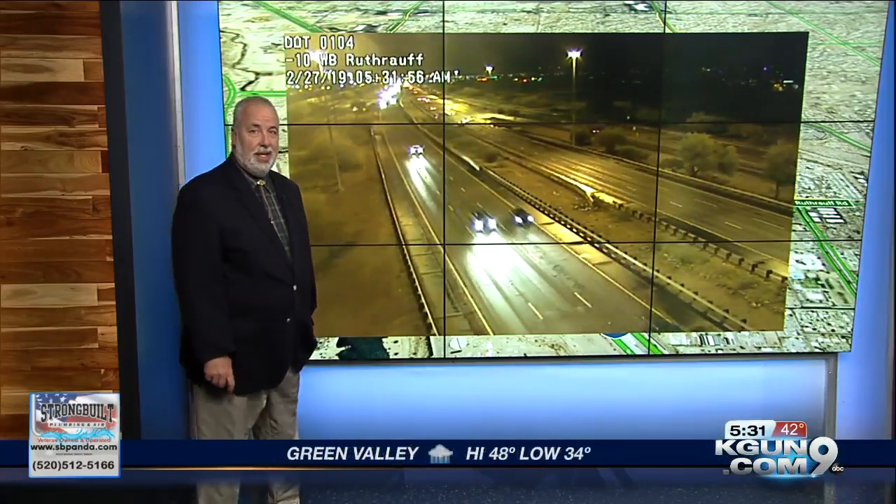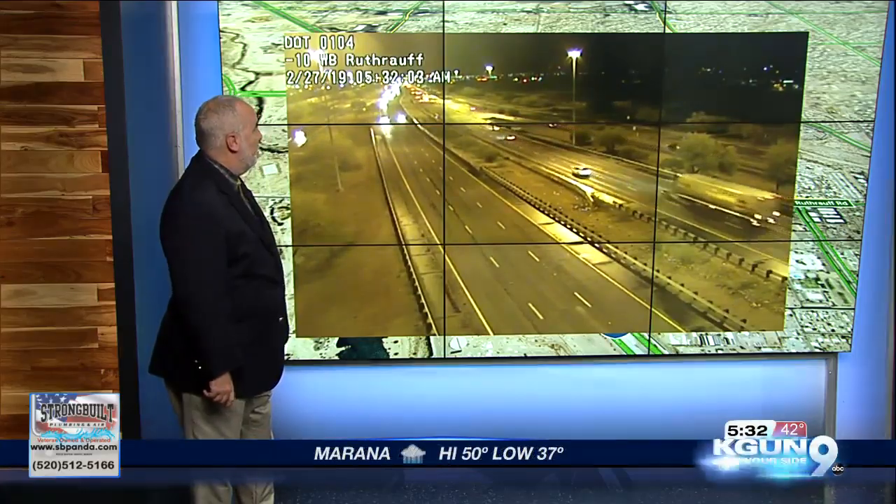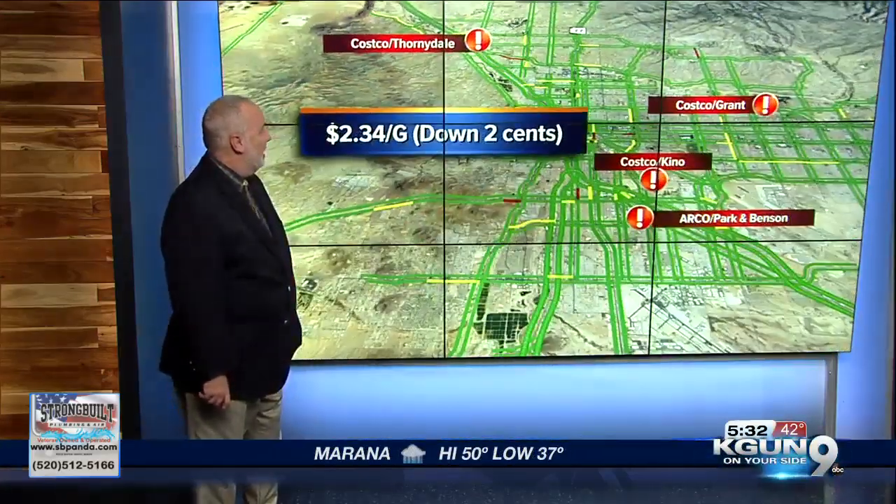Pretty good, actually. Just the Mount Lemmon Highway is the real kind of downer this morning because it's Friday — we'd like to go up and see the snow, but that's just not possible right now. Maybe not all day today, possibly even a good chunk of tomorrow as well. Here's a look at the freeway toward the northwest side, Ruthrauff Road. Gorgeous day on Interstate 10. And get this, here's a little bit of an upper.